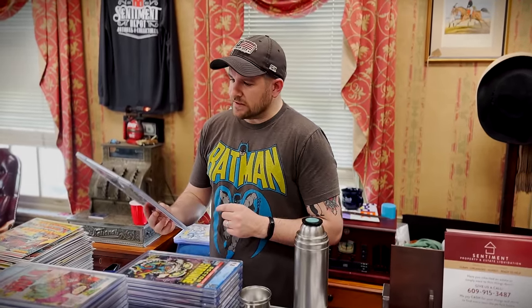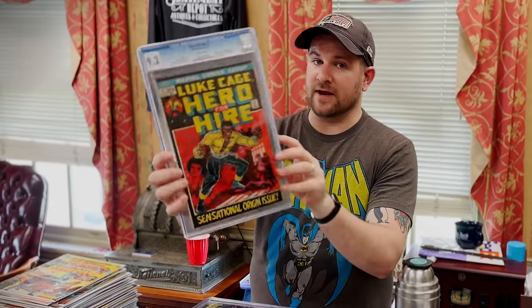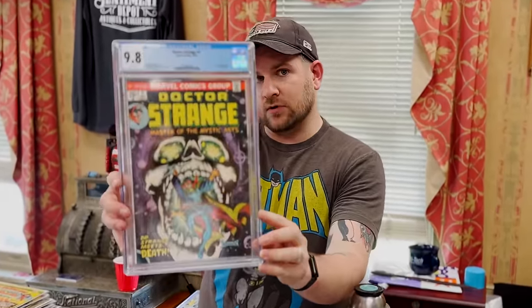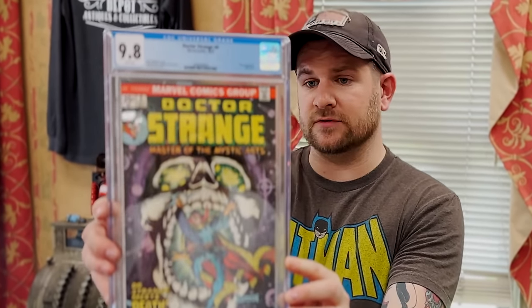This one — we'll see if I can get it in time for the Roy Thomas signing, maybe. First Luke Cage, 9.2 white pages. I don't know if I risk that one. That's pretty amazing; it's going to look great on the wall. And this one's a personal collection book, so it's not for sale. Doctor Strange number four — I found out about this book in more recent years, and I'm of the opinion that it is one of the best-looking Bronze Age comics of all time. Incredible cover.